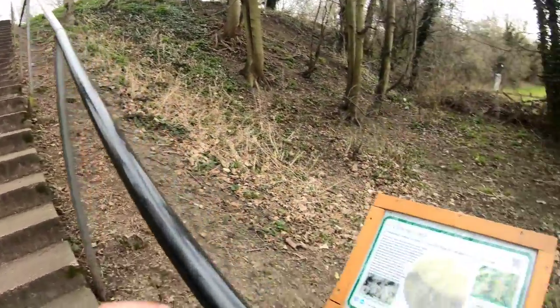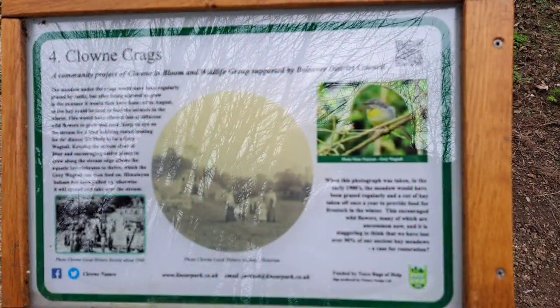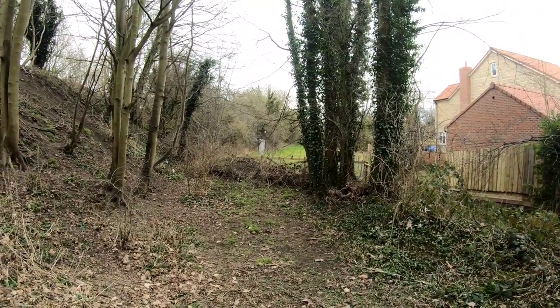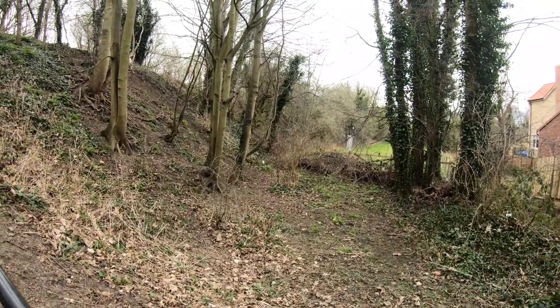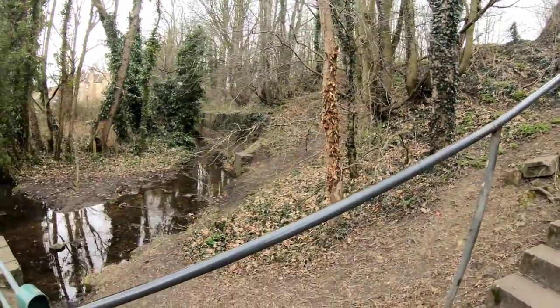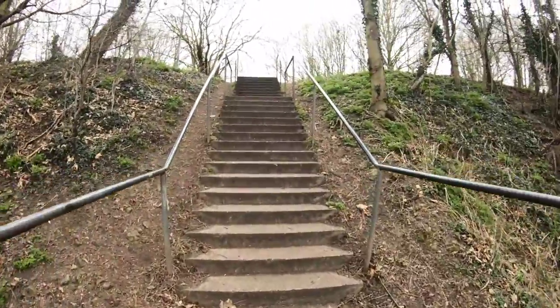We've come down to the bottom of these stairs just off the railway embankment for board number four, and this is Clown Crags. You can see from that photograph — the church is just to the right-hand side, you can't really see it these days as there are a lot more trees. Today the railway embankment is just there on the left-hand side. We'll go back up and find the next board.